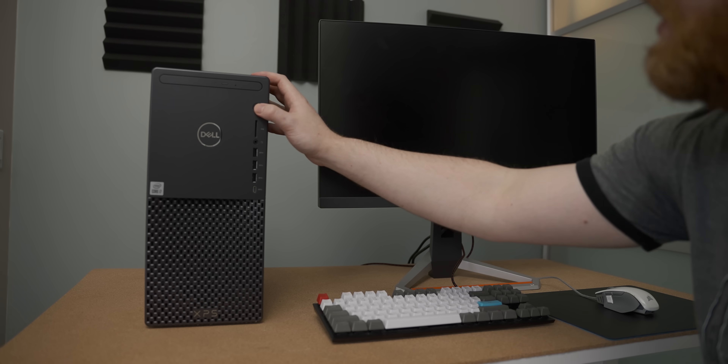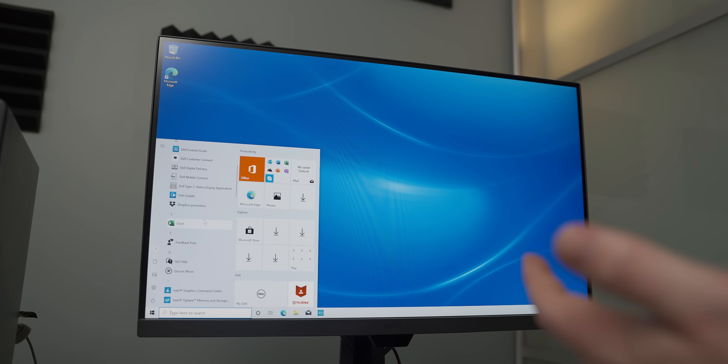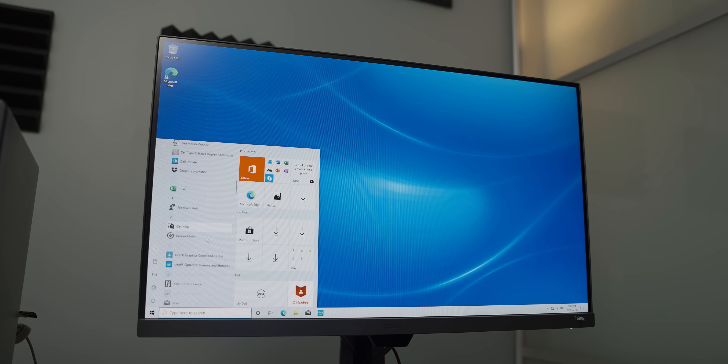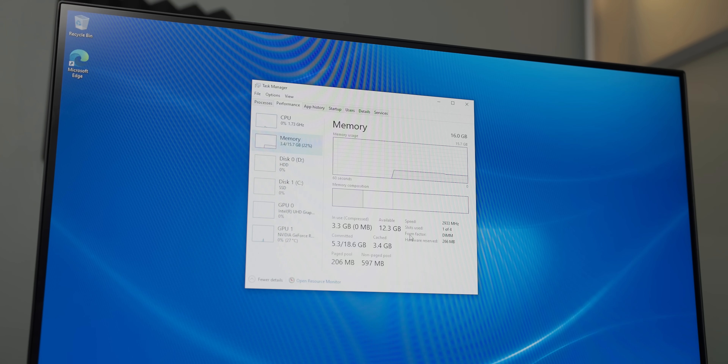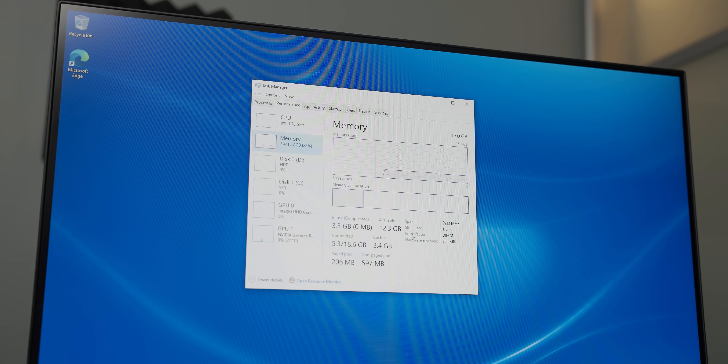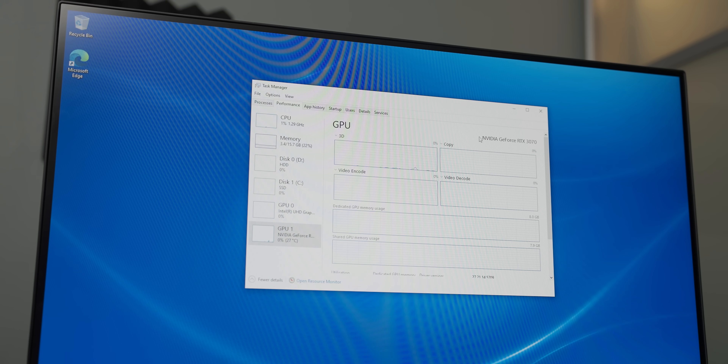Let's fire up this bad boy and see how much bloatware it comes with. Dell is usually quite a bit better than Acer with that stuff, but it usually still has a reasonable amount. There's a bunch of Dell stuff, Excel — clearly Dell knows what people are going to use this system for. There's a Killer Control Center, McAfee — I guess that's the only way McAfee can sell their products at this point, by forcing it on a pre-build. In system info we can see it's got a 10700, a single 16-gig stick of RAM, a terabyte hard drive, and a 512-gig Samsung NVMe SSD.